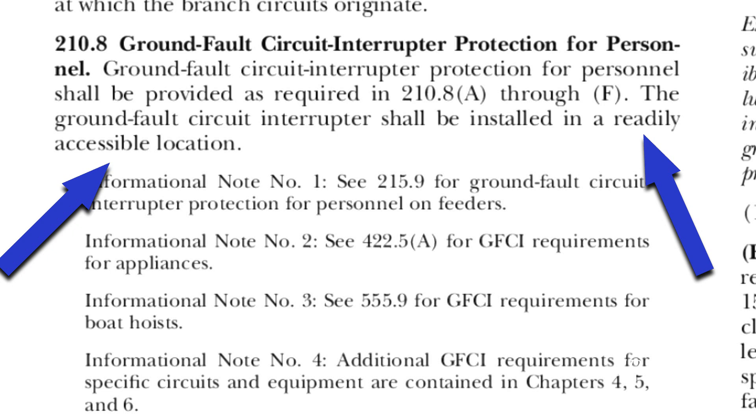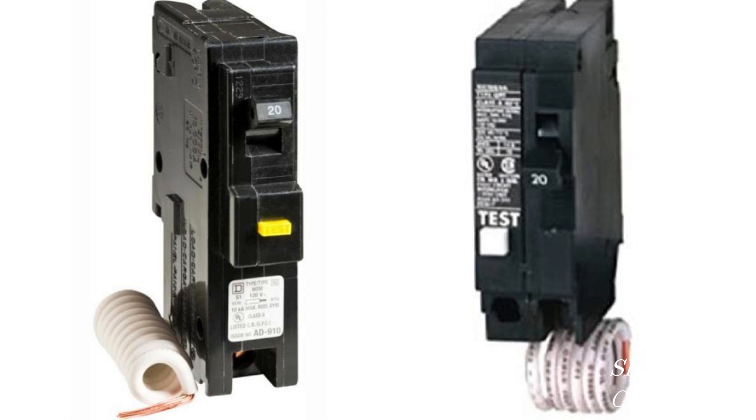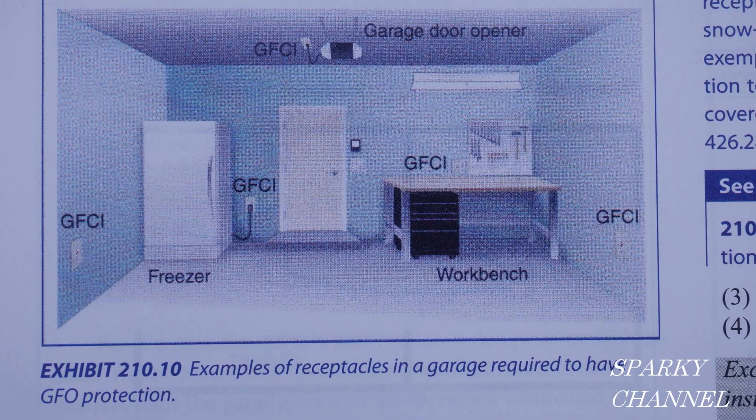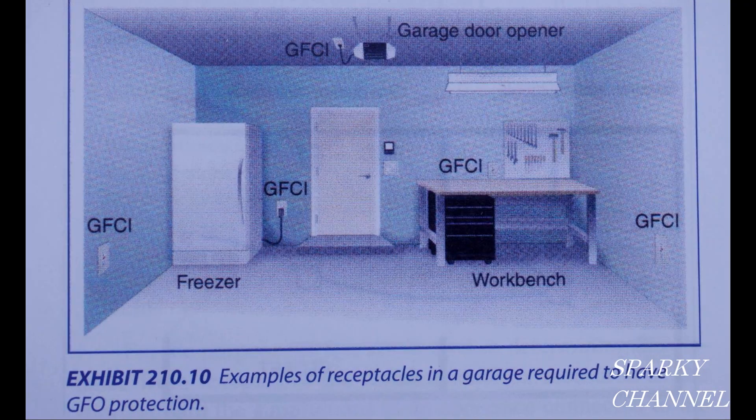So GFCI receptacles in a garage have to be in a readily accessible location and there are no exceptions. What can we do? One thing is to use a GFCI breaker for the circuit that has the receptacle powering the garage door opener. In that case you would just use standard receptacles in your garage and mark them with the little stickers that come with the breakers — it says 'GFCI Protected.'